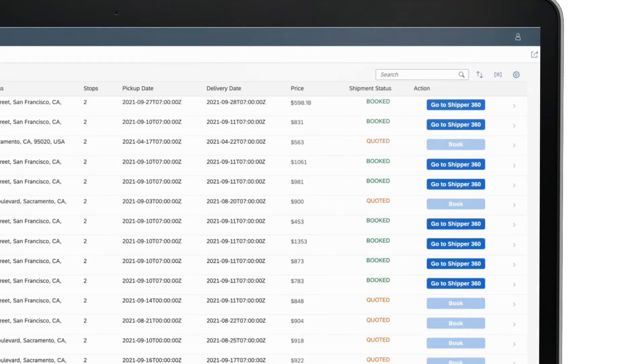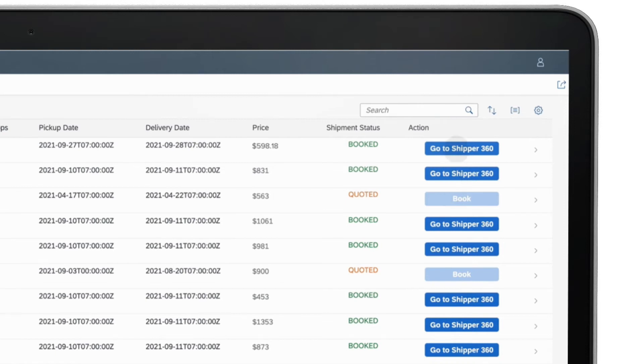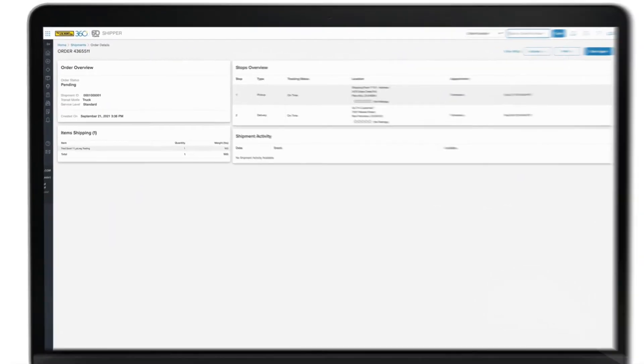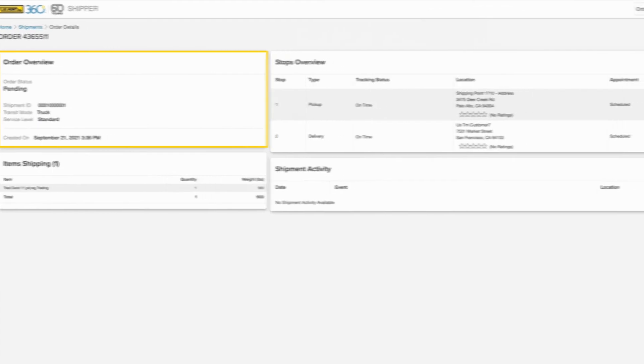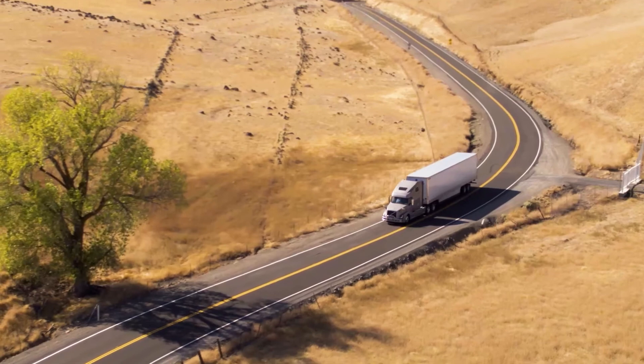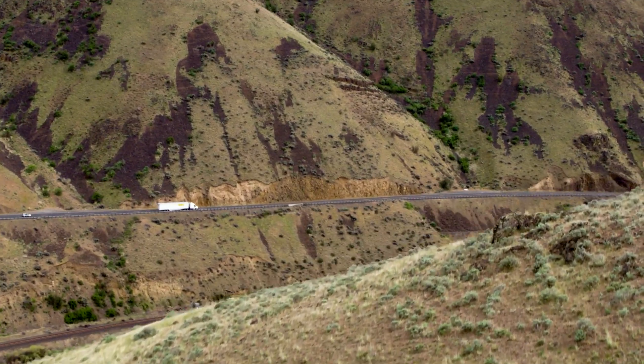When confirmed, the Shipper 360 Fiori app presents you with an opportunity to visit Shipper 360, JB Hunt's Holistic Shipping Services platform. Within Shipper 360, you can track the status of your freight and find other information related to your shipments. Save time by using Shipper 360, now integrated through the SAP Business Technology platform. Try it today!